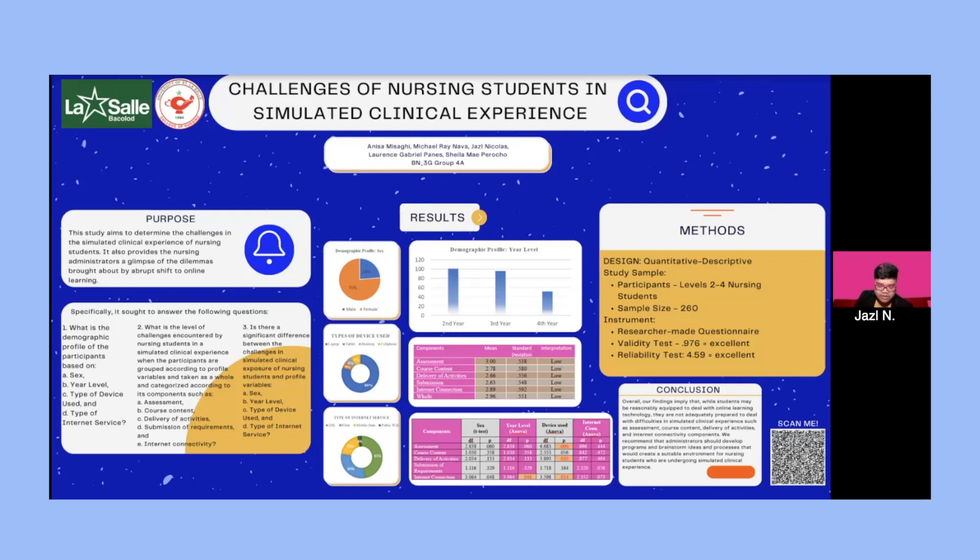With the majority of responses pointing towards 'agree,' these were deemed as having a low level of challenge. When taken as a whole, the mean score was 2.96, which was also deemed as low. Regarding significant differences between challenges and profile variables, when participants are categorized by type of device used, there is a significant difference in the components of assessment, delivery of activities, and internet connection. When categorized by year level, there is a significant difference in internet connection. The remaining demographic profile categories and components showed no significant difference.